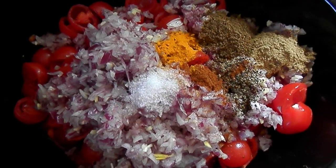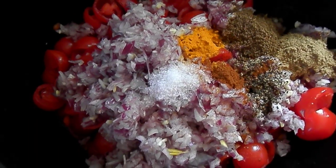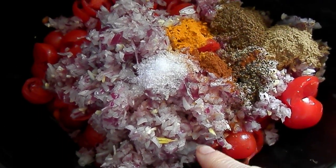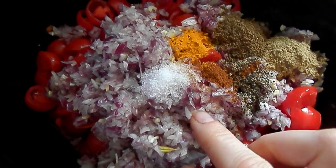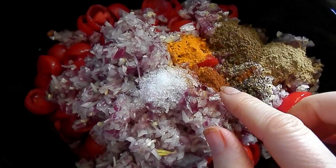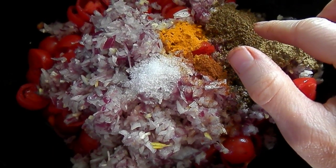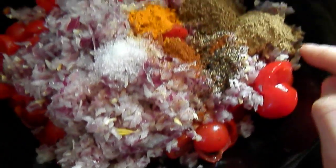This is the slow cooker meal of May the 5th, 2018, and it's mostly cherry tomatoes and a couple red onions, six cloves of garlic, sea salt, ancho chili powder, turmeric, caraway seeds and celery seeds, black pepper, and cumin.